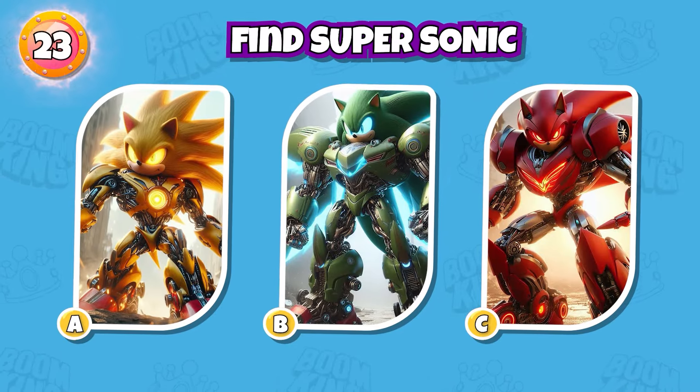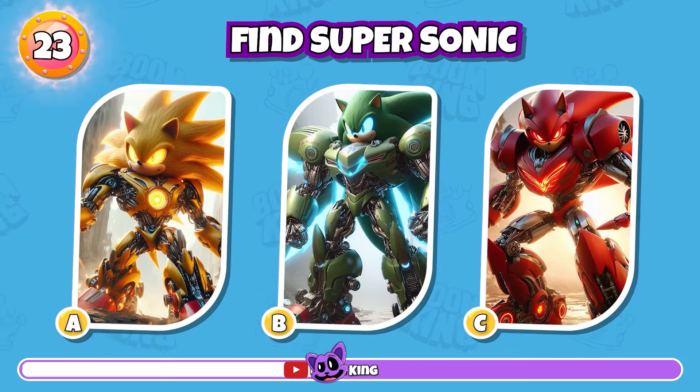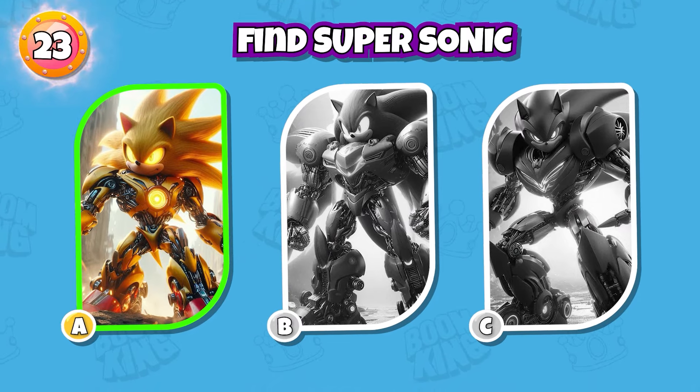Round 23: Find the Transformers version of Super Sonic. Exactly, I respect your imagination.